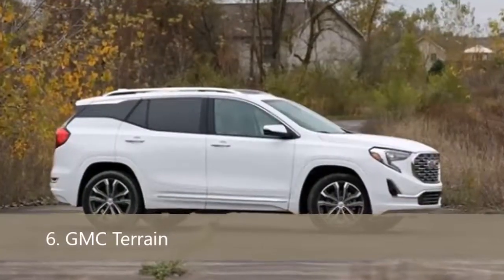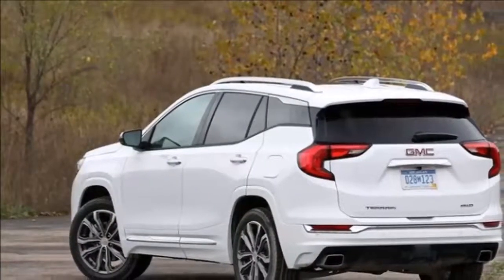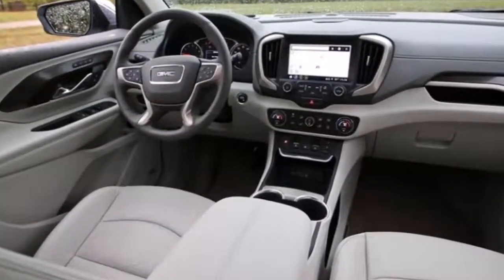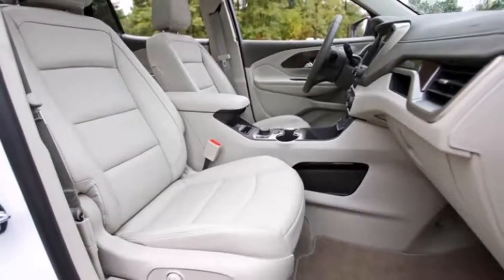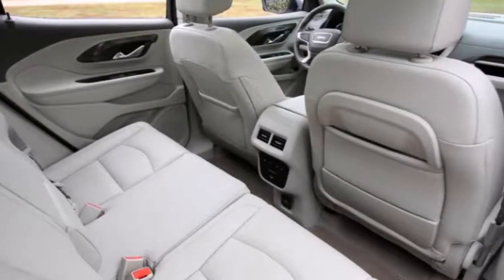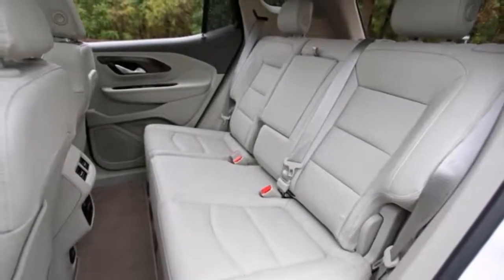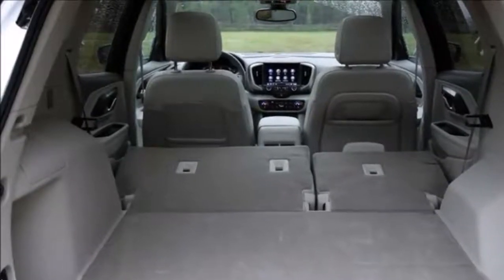A quiet, practical cabin makes the Equinox a smart buy, but a well-tuned chassis makes it a desirable one. Three turbo four-cylinders are offered: the 170-horsepower 1.5-liter and the 137-horsepower 1.6-liter diesel come with a six-speed automatic, and the gutsy 252-horsepower 2.0-liter has a nine-speed. A 7.0-inch infotainment touchscreen with Apple CarPlay and Android Auto is standard; an 8.0-inch screen is optional. Active safety features such as automated emergency braking and lane-keeping assist are also available.